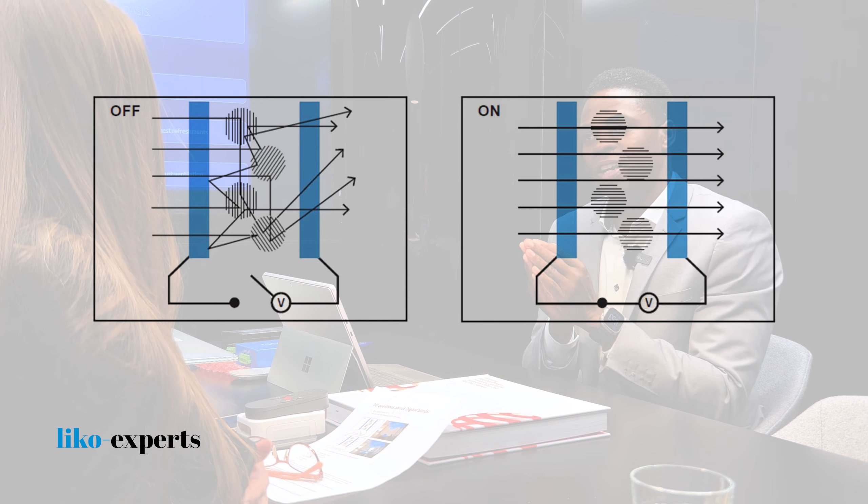Hi Oren. Hi Clara. Today we are here to discuss the digital blinds. I'm really curious because this is really interesting technology.